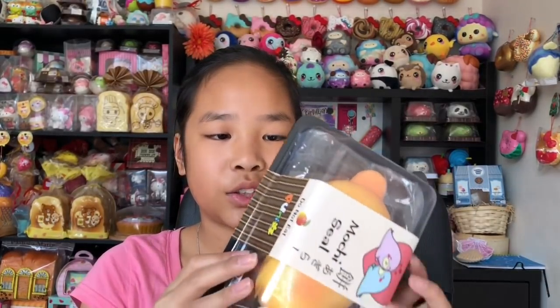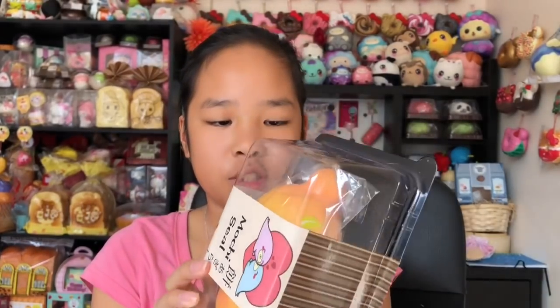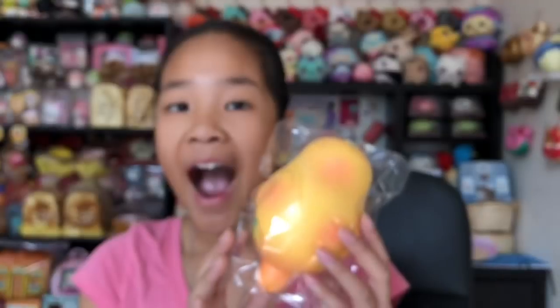Next we have this mango mochi and this has been my dream squishy ever since I got the other mochis — it smells amazing, that's why I really wanted to get this one. I finally got it, yay. This is a repro but I don't really care because I just really wanted the mochi seal mango. It comes with a ball chain.